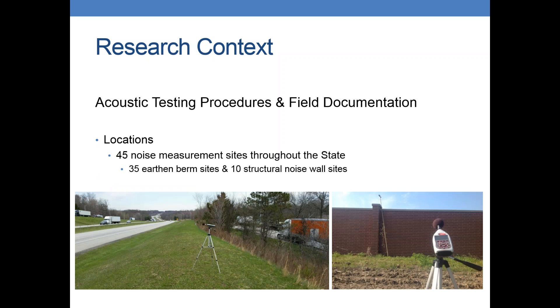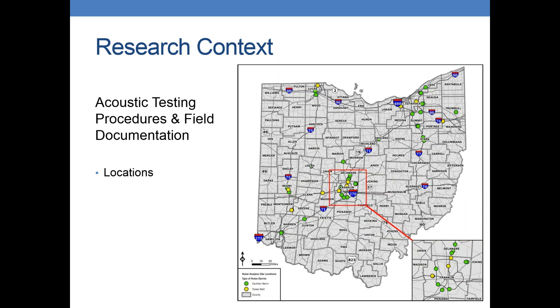We ended up going out to 45 different sites throughout the state. 35 of those were earthen mounds — we basically found as many earthen mound sites as we could around the state. We also went to some structural wall locations nearby to help compare and contrast. Here's a map of all the locations we looked at — the green dots are the earthen mounds and the yellow dots are the structural noise walls. We hit everywhere in Northeast Ohio, a few spots in Northwest Ohio, quite a few in Central Ohio, and several in West and Southwest Ohio. So we covered the entire state.